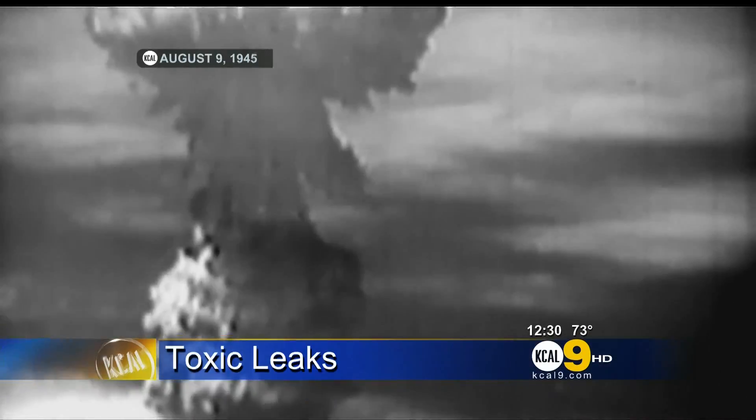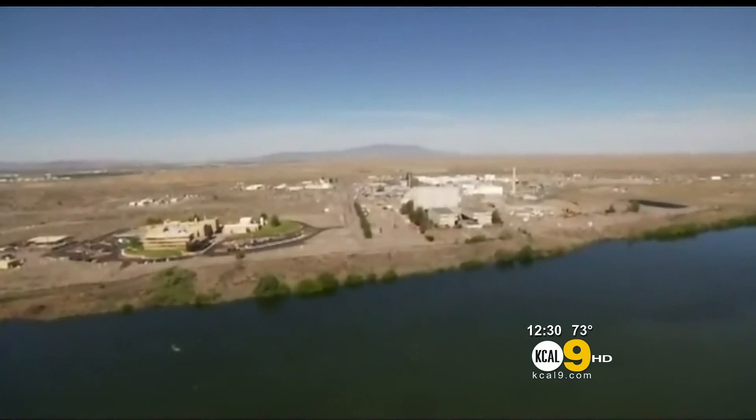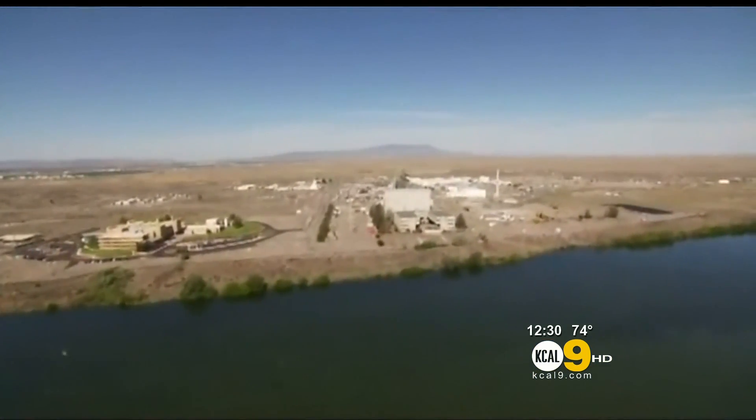Hanford Nuclear Reservation in Washington State is known as the most contaminated nuclear site in our country, and now there are some new underground leaks of radioactive waste. KCAL 9's Carter Evans shows us the problem and what's being done about it. The bomb that brought an end to World War II was built with plutonium that was produced at the Hanford Nuclear Reservation in southeastern Washington State.